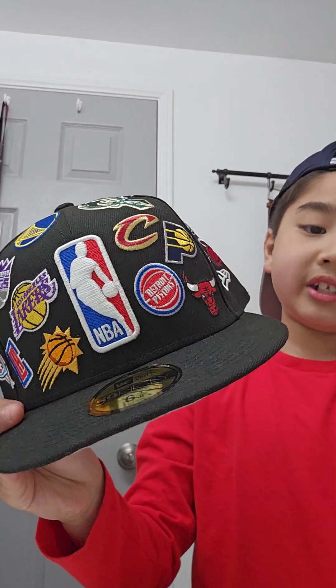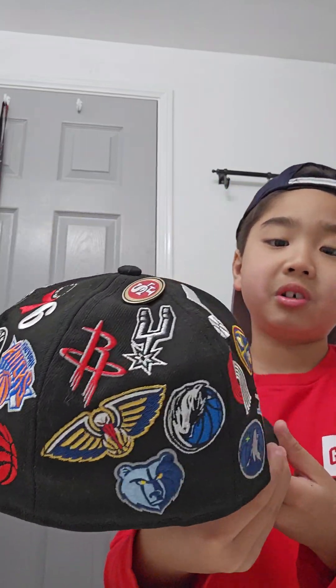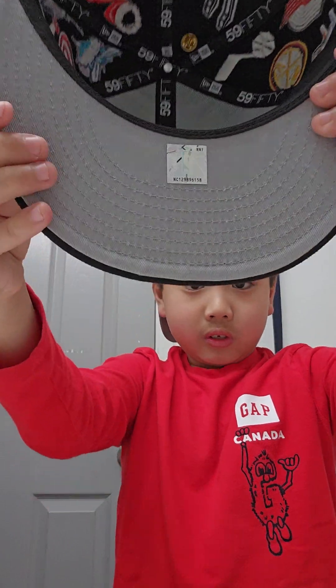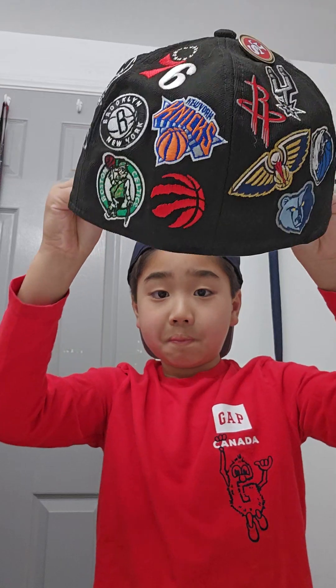So I just bought this — it's an all NBA teams hat. It's new. I added my 49ers pin over there as well. So this is the inside of the hat, this is the side, the front, this is the brim. This is the front, this is the side, the back, then the other side. Let's go try it on.